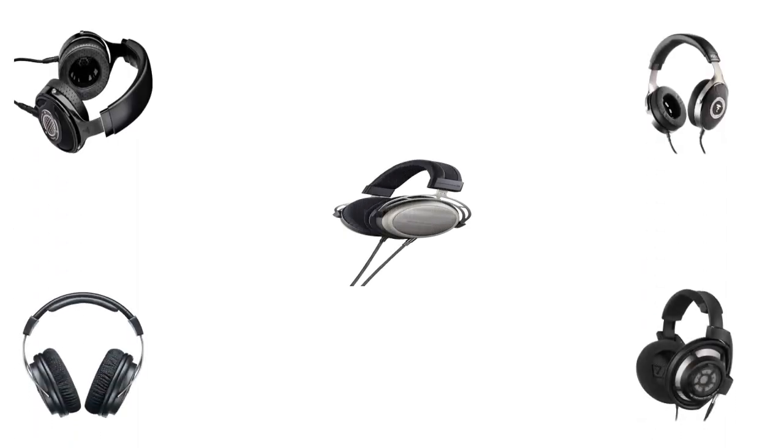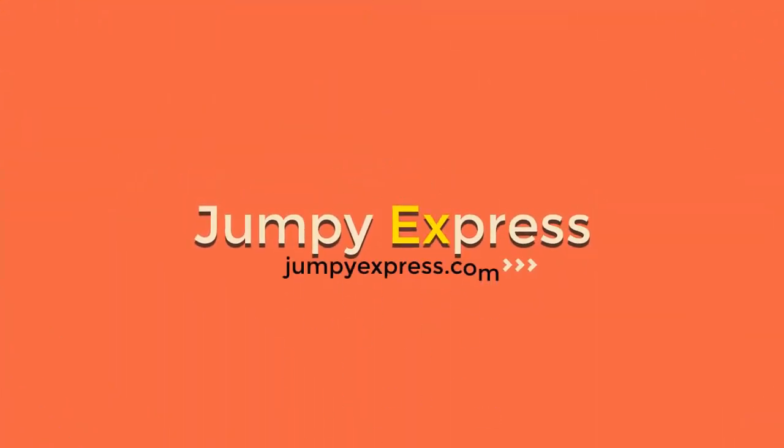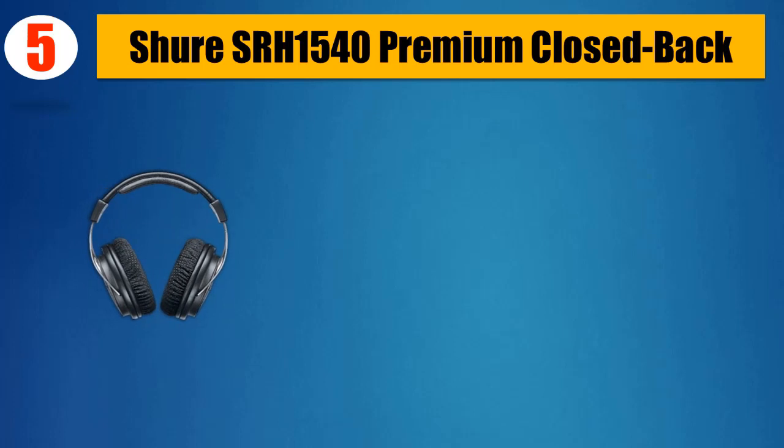Top 5 Best Audiophile Headphones. Number 5: Shure SRH1540 Premium Closed Back.